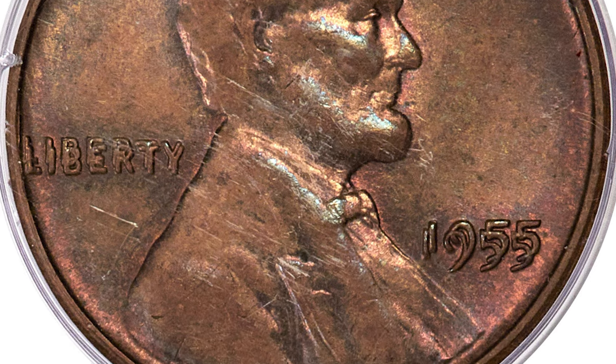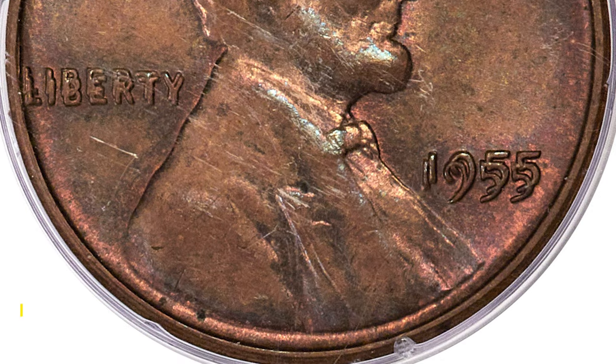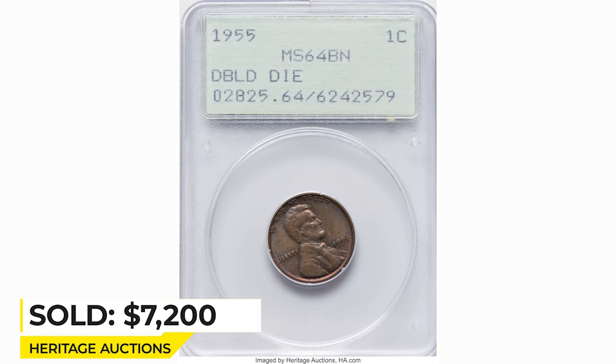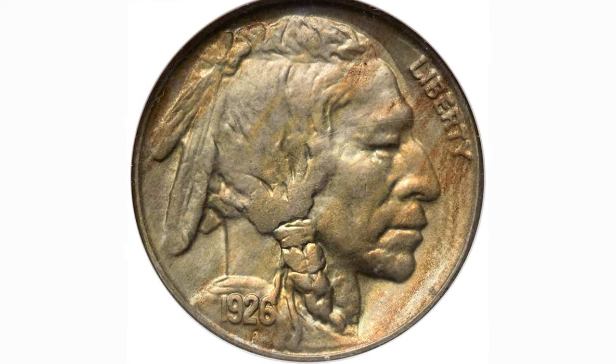Doubling on all lettering is included, which can be seen with the naked eye. Sold on February 20, 2023 for $7,200 at Heritage Auctions.